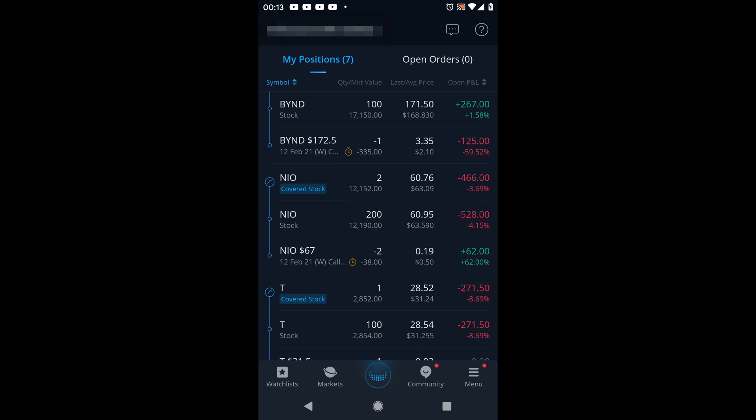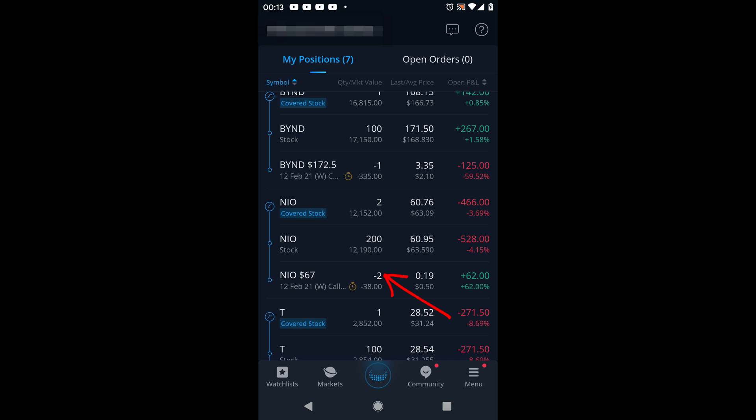Now I'll show you how it actually looks. With NIO, I have two covered calls at a strike price of $67 expiring February 12th. I collected 50 cents per share — that's $50 per contract times two contracts, so $100 total. We still have some time before expiration. We could buy them back now: $50 minus the current price of $19 means we'd collect $31 times two contracts, so $62. You can also see that figure on the right side if you were to buy back the contract.